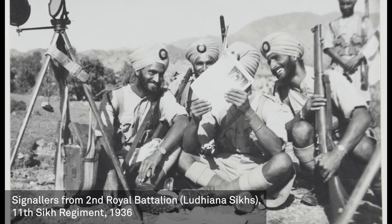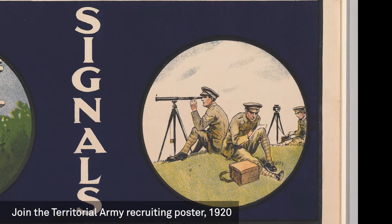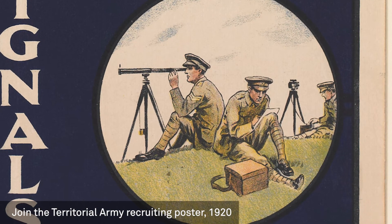The heliograph seems like a pretty old-fashioned piece of equipment today, but the British Army was using it from the mid-19th century all the way through to the 1930s. We can even see a heliograph signaller in the background of a recruitment poster. During the Second World War, some Australian soldiers still used a heliograph — it was a great backup in case other forms of communication were destroyed or disrupted.